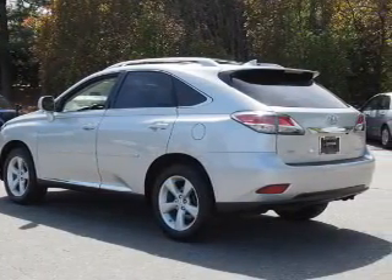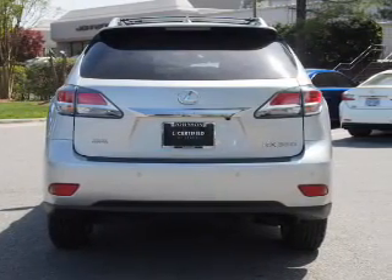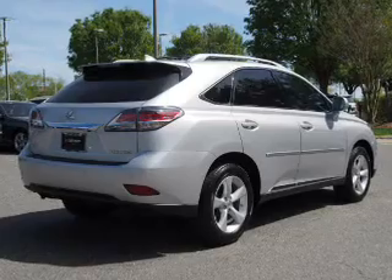Inside you'll find Bluetooth connectivity, an auxiliary input, steering wheel controls, a premium sound system, push-button start, automatic climate control, a backup camera, curtain head airbags, front airbags, and side airbags.